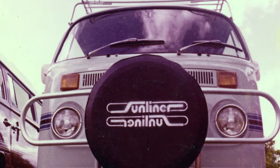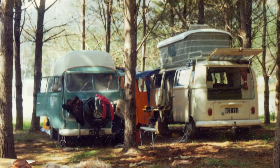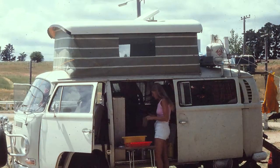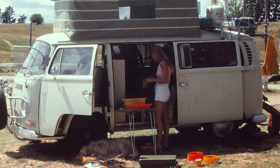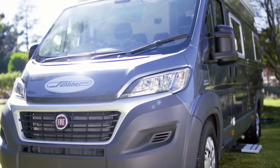A campervan is an Australian icon and it's where Sunliner started back in 1974 with the now famous Sunliner pop top. Perhaps it's pure nostalgia, a desire to go back to a simpler way to travel and explore, but a Sunliner campervan is as popular today as it was back in the 70s. The compact size of a campervan makes it a great combination of a holiday touring unit and a city explorer.